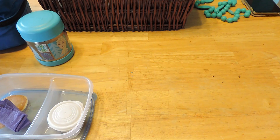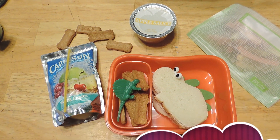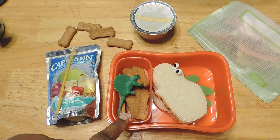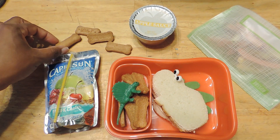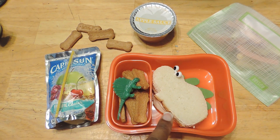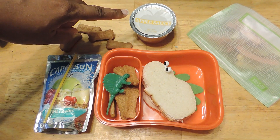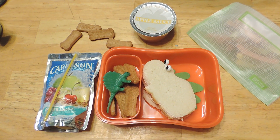Good morning everybody, it's Thursday and this is Jayla's lunch for today. She has a Pacific Cooler Capri Sun, some Scooby cinnamon graham crackers in the shape of a bone — I thought they were cute for fossils. She has a sandwich that I cut into a hippo shape, but I put a leaf behind it and it looks like a dinosaur. She also has applesauce and some veggie straws.